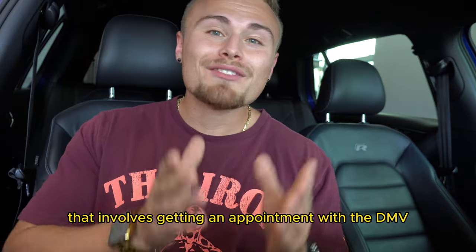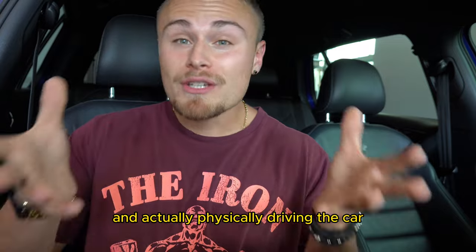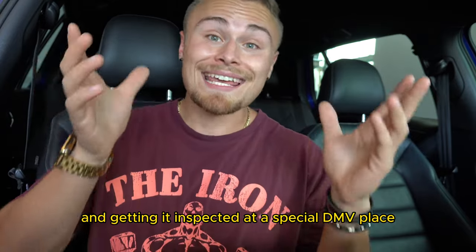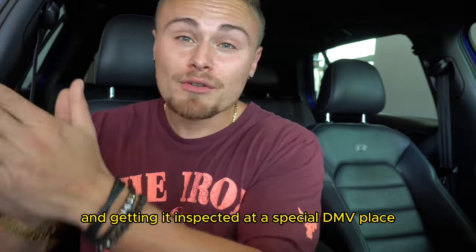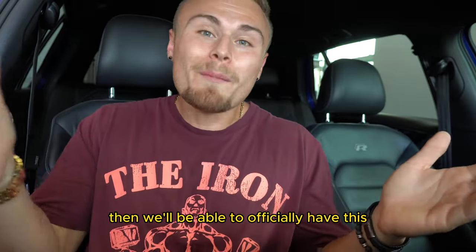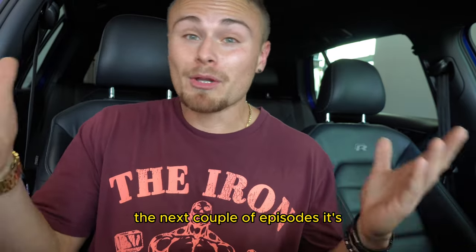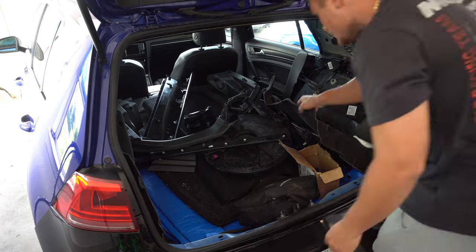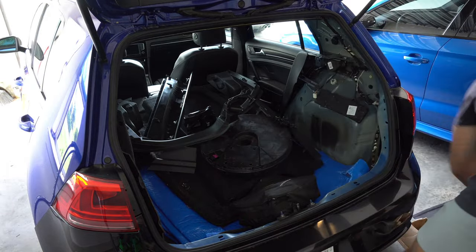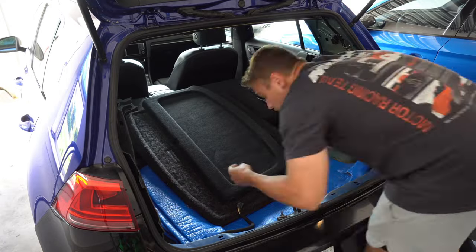To get a rebuilt title, that involves getting an appointment with the DMV, filling out a bunch of paperwork, and physically driving the car to get it inspected at a special DMV location. If it passes, we'll be able to officially have this car on the road — and that's the goal for the next couple of episodes. It's pretty crazy to think this might be one of the last rebuild episodes for the Golf R.